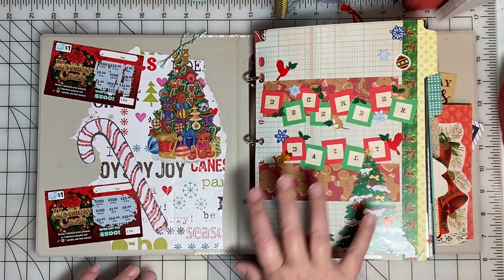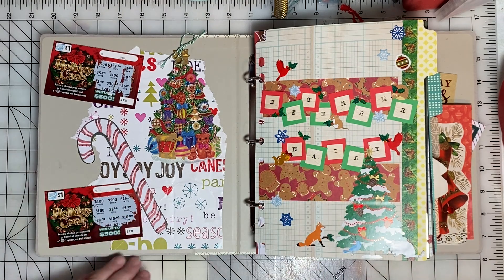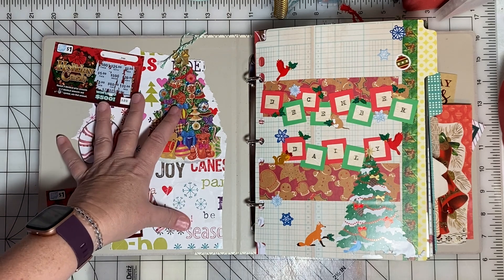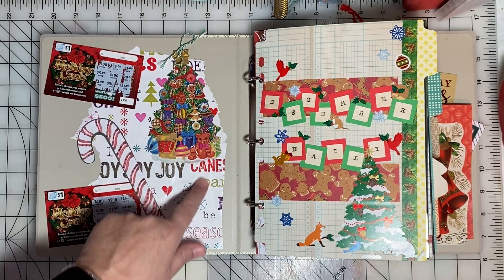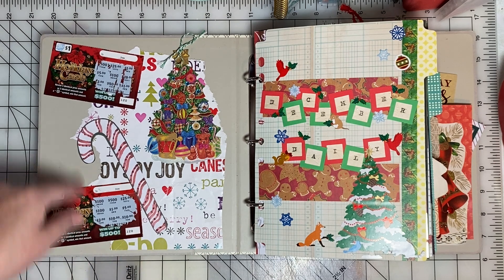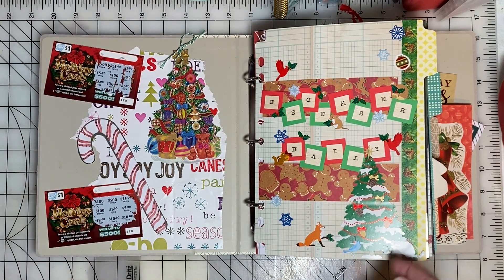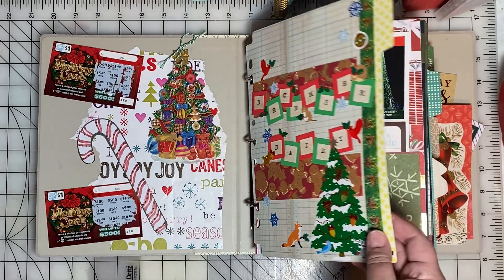It's kind of a hybrid between a scrapbook and a journal. There is ephemera in here. I decorated the inside front cover with a piece of wrapping paper and a couple of lottery scratch-offs that were losers, just for fun.